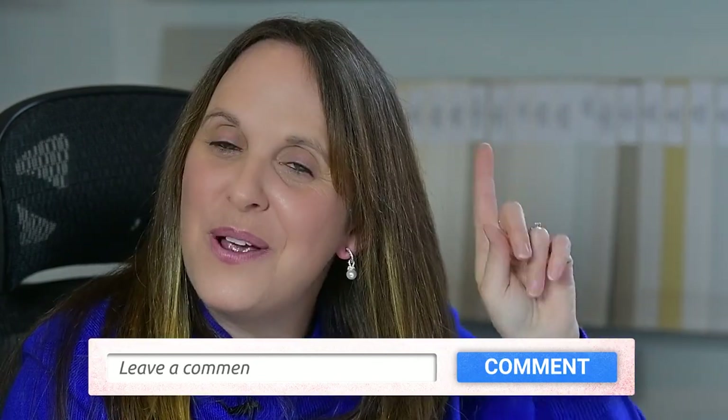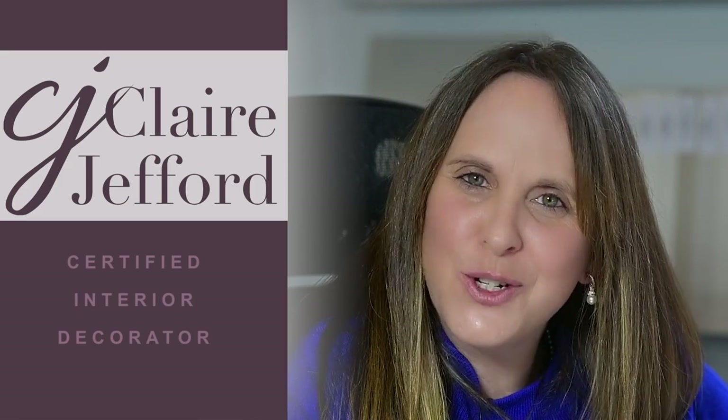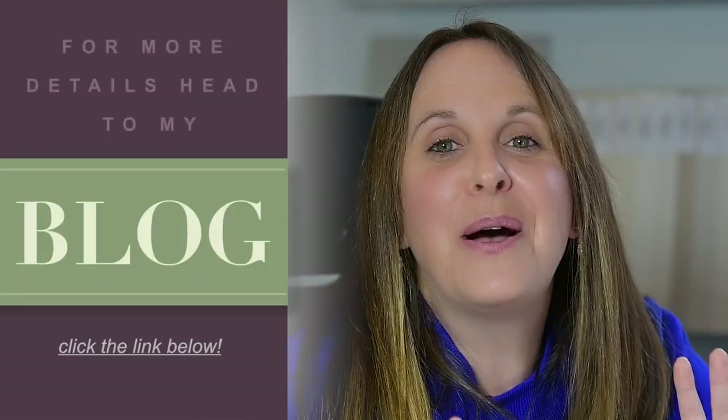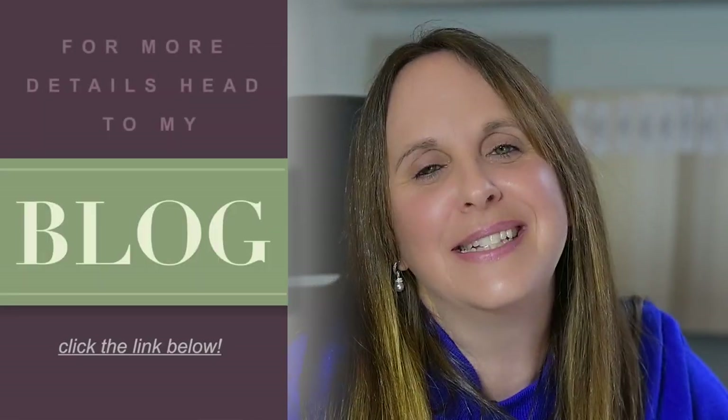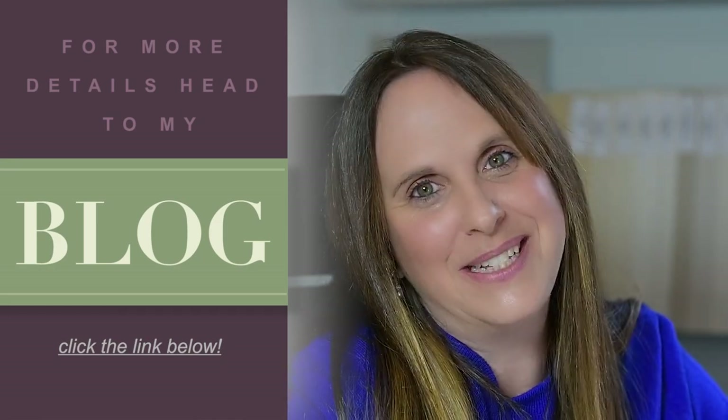I want to hear from you. Can you comment below and let me know if you've used Woodlawn Blue in your home, or if you're a designer, have you used it in a decorating project? I'm Claire Jefford, certified interior decorator. Cheers for watching, and make sure you head to my blog because I am about much more than color. I have a lot of designs there, a lot of photos in my portfolio that you can check out, and I hope to see you there. Cheers.